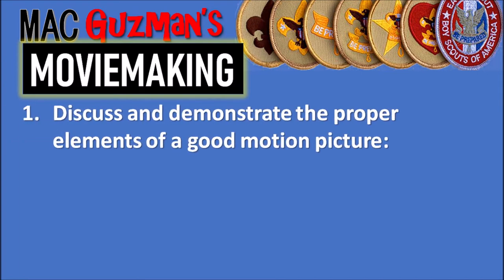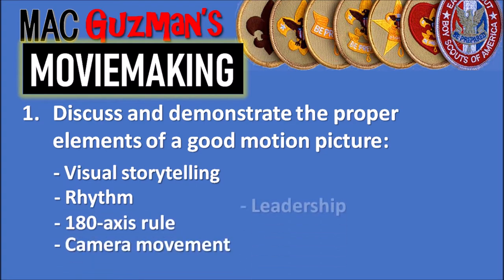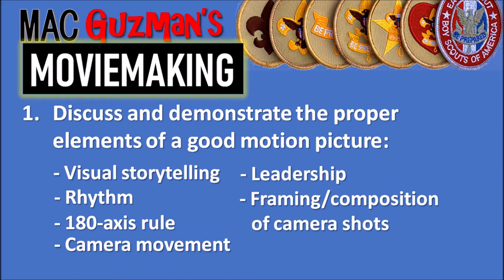The first requirement says to discuss and demonstrate the proper elements of a good motion picture. Those elements are visual storytelling, rhythm, the 180-axis rule, camera movement, leadership, framing and composition of camera shots, and lens selection. Those are some key terms you should know when making a good motion picture.